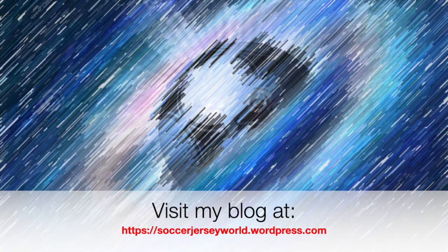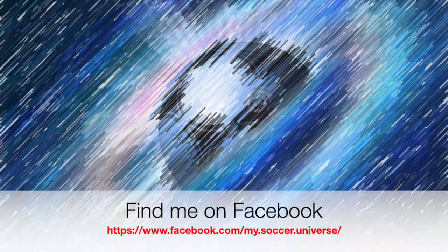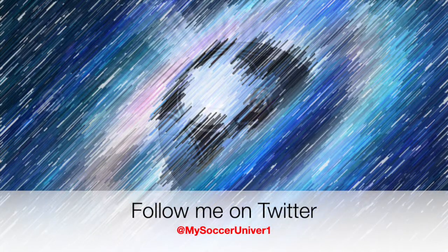I really hope you enjoyed this video. And if you did, here are some videos and playlists that might be of interest to you too. Please consider subscribing to my channel for all the updates — all things My Soccer Universe. I want to wish you a wonderful day.